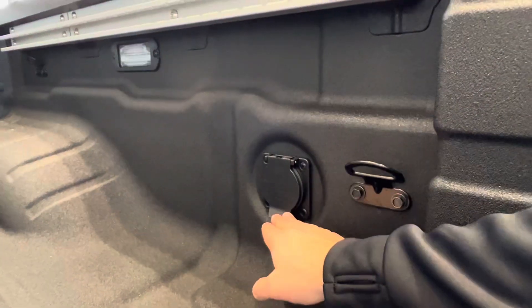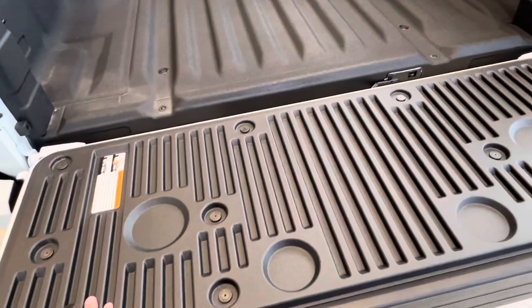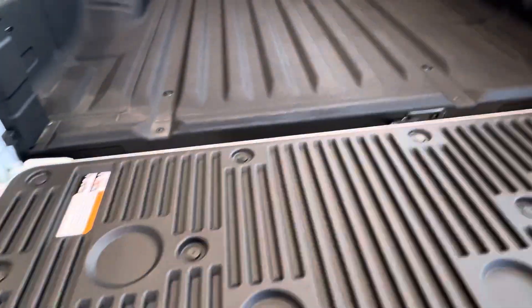It's 120 volts while the truck is running. Shut the truck down and it's going to be at a maximum of 400 watts. And then you've got your tailgate cover with little drink holders, so you can sit at the back of your truck and have a drink.